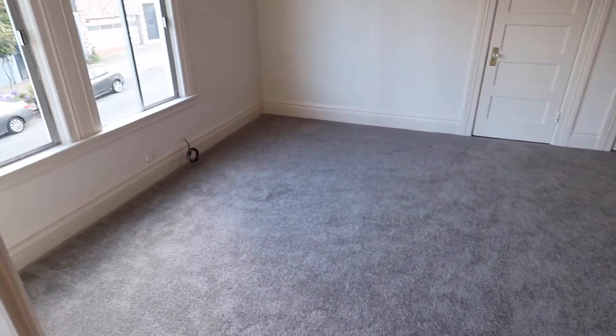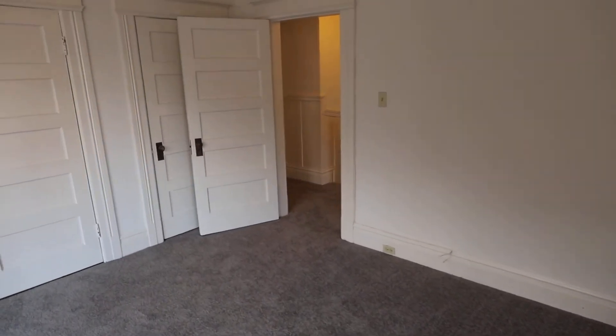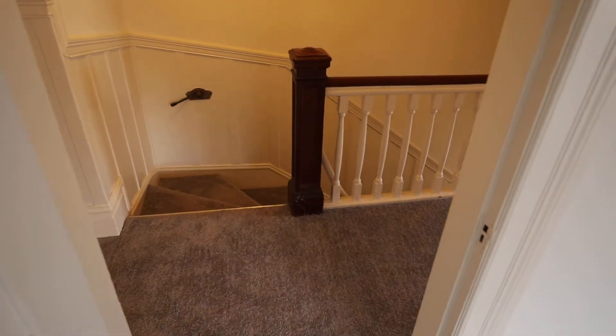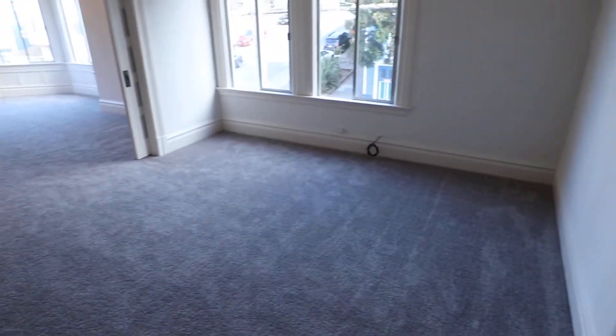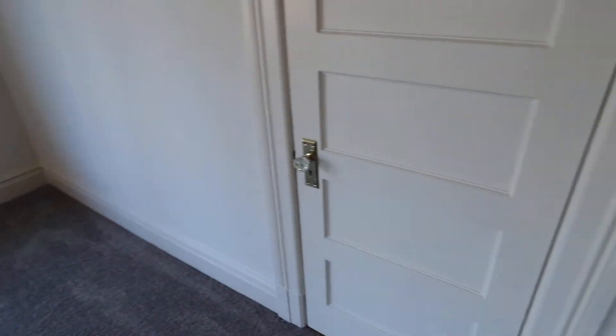This is the first of three bedrooms. Let's take a look at the closet. There's the entrance to the unit from the street. Nice period detail. Two closet poles there.